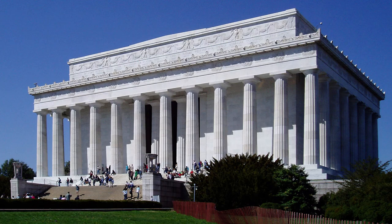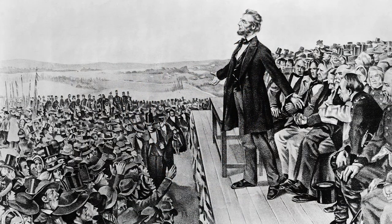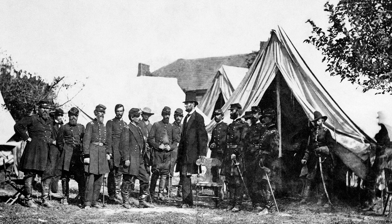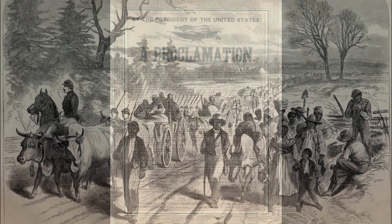Now we move to the Lincoln Memorial, dedicated to the 16th US President Abraham Lincoln, whose accomplishments helped shape the America we know today — from signing the first of the Homestead Acts allowing poor people to obtain land, to leading the Union to victory in the American Civil War, to issuing the Emancipation Proclamation which led to the abolishment of slavery in the United States.